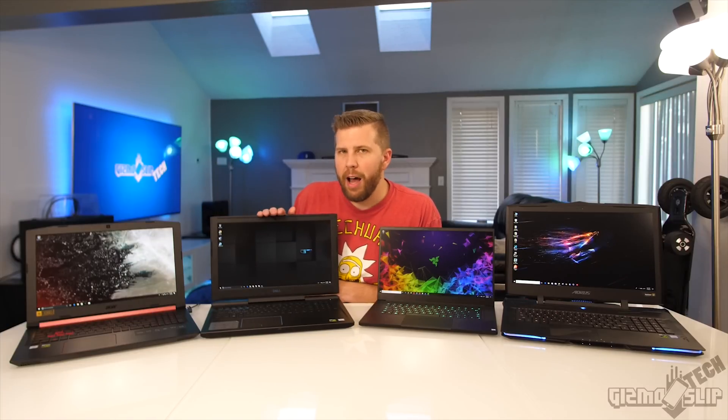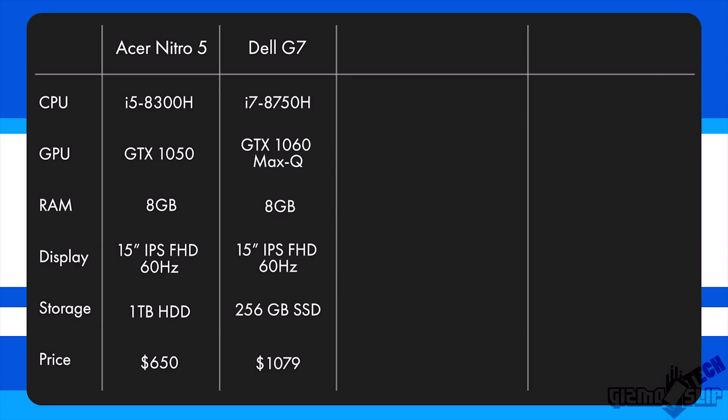Stepping up to the Dell G7, the processor on this one is an i7-8750H with an IPS display and a GTX 1060 Max-Q. This is their gaming-focused budget lineup, and this guy was purchased for $1,079.